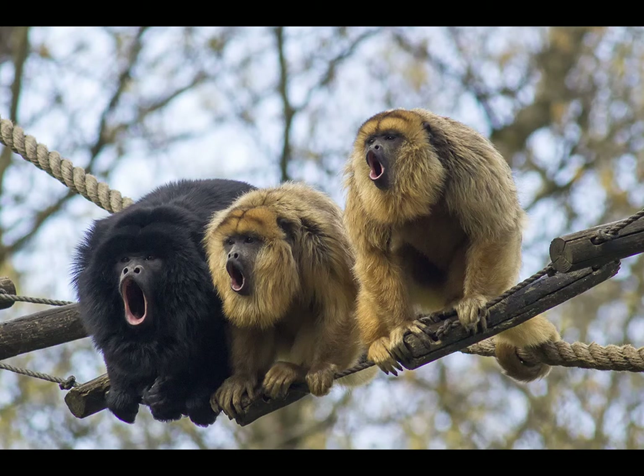Black howlers are found in the south of the bulk of the Amazon jungle, mainly in Argentina, Bolivia, and Paraguay, though also southern Brazil.